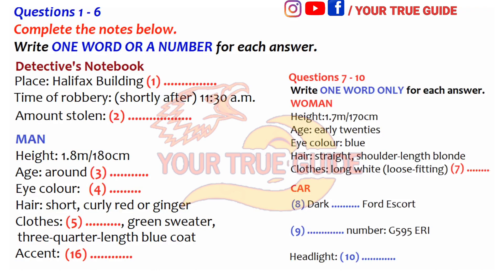Do you have any other information? Yes, the car they used was seen by two or three people. It's a blue or dark blue Ford Escort and we have the registration number: G595ERI. The car was stolen from Bishopstone just over a week ago, so if anyone has seen it in the last week, we would like to hear from them.